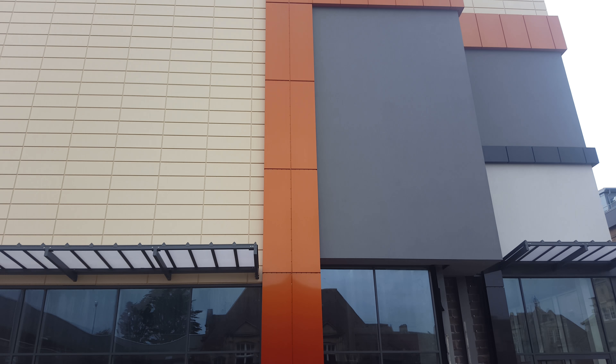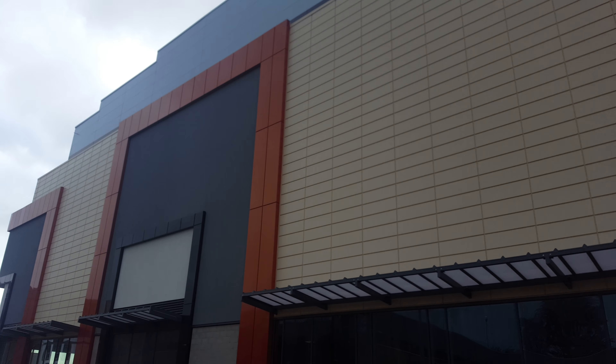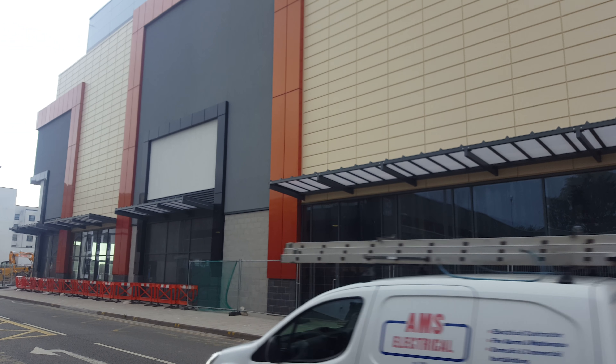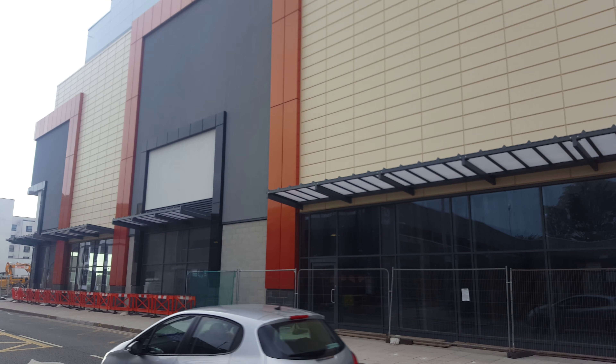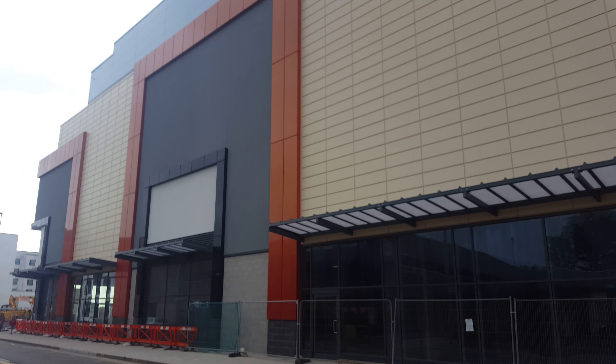Anyway, guys and girls, today is Thursday the 17th of August. At the time of this video, it is 16:51 — so it's just coming up to 9 minutes to 5 o'clock. Cheers all for watching, catch you all later, stay safe.